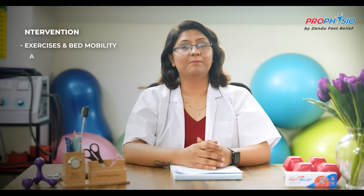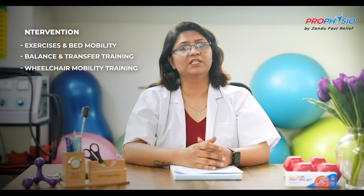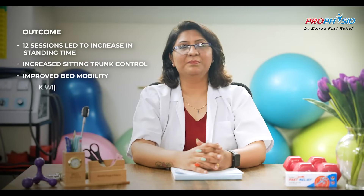Sitting balance at the bedside required some assistance. Her condition was explained to the relatives and the need for continuous physiotherapy sessions in rehabilitation was advised. Patient education, therapeutic exercise, bed mobility, balance and transfer training, and wheelchair mobility training were some of this patient's interventions. She was referred to a speech therapist. After 12 physiotherapy sessions, the patient was able to increase her static standing time from 15-20 seconds to 30-40 seconds. Her sitting trunk control increased, her bed mobility improved, and with one person's assistance, she started to walk and do her daily tasks.